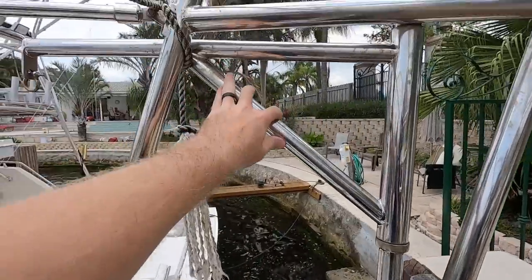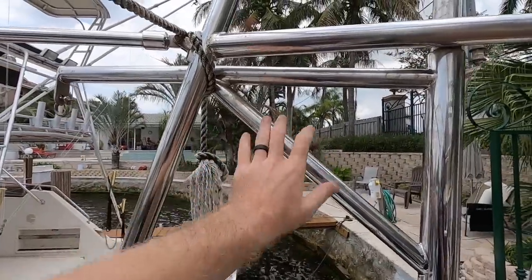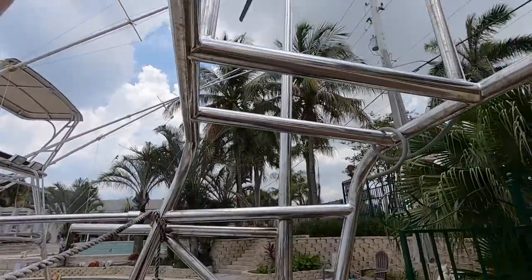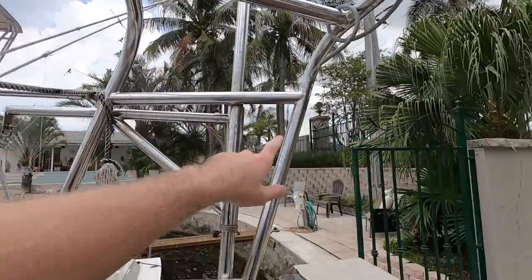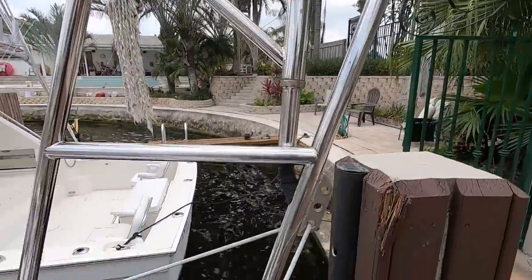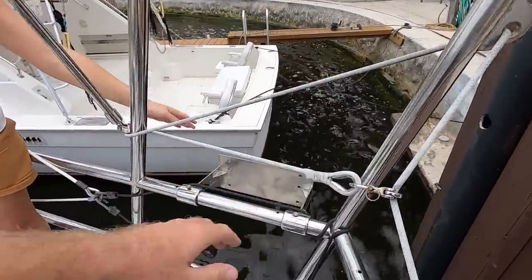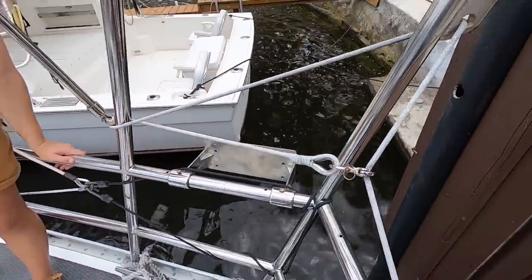We also just noticed they have davits here too. So this arch can not only have solar and wind, it could also have your dinghy right off the back. And it looks like there's a mount for a potentially outboard motor as well — really nice.